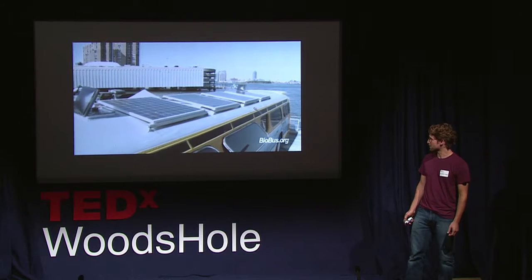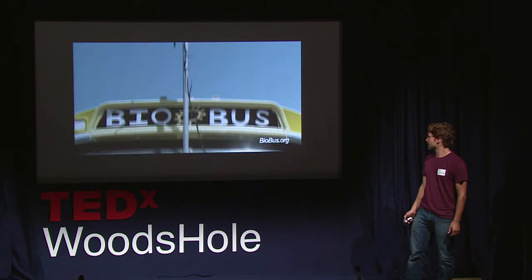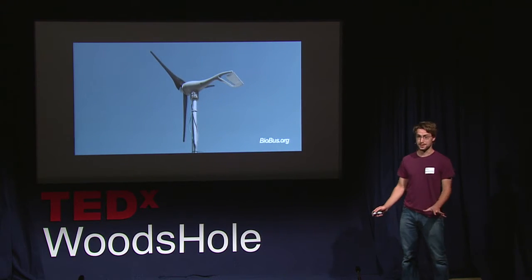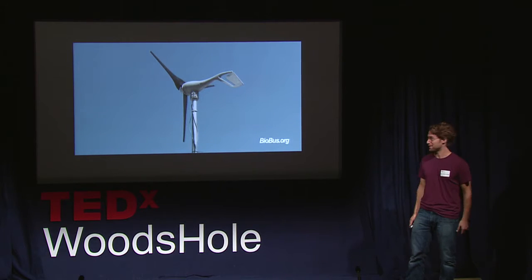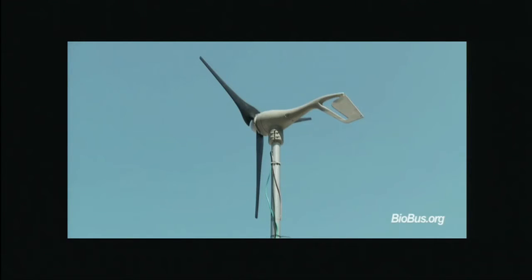The outside of the bus is covered with solar panels. We have four solar panels on the roof. There's also a wind turbine connected to the front. It does great out at places like this, but not so well in the middle of New York City where we're spending a lot of time surrounded by skyscrapers. The electricity for the lab is made by both the solar panels and the wind turbine.